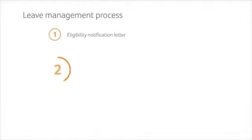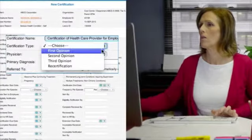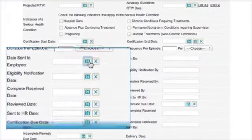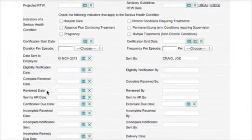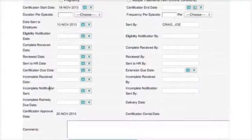The next step is to certify Barbara's leave request. The certification will remain pending until the employer receives back all of Barbara's paperwork. To initiate a pending certification, her employer notes in the system the certification form mail date and when it's due back.